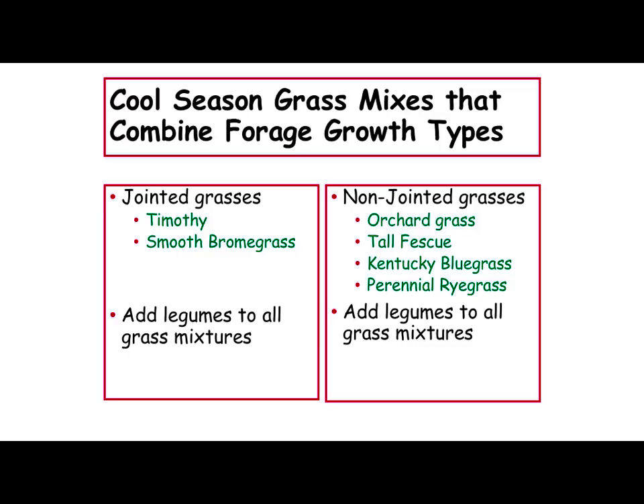What we call bunch grasses — orchard grass, tall fescue, Kentucky bluegrass, and perennial ryegrass — they can be mowed a little shorter, yet we still need to leave enough leaf area on them.